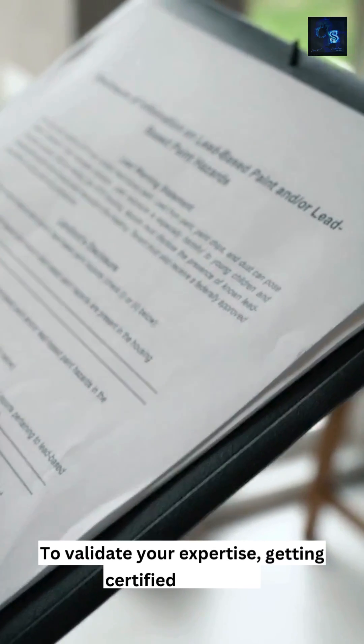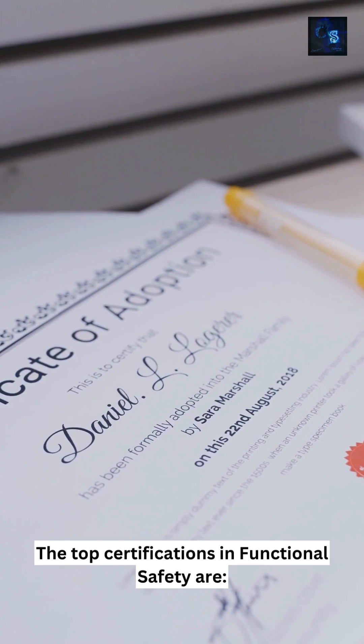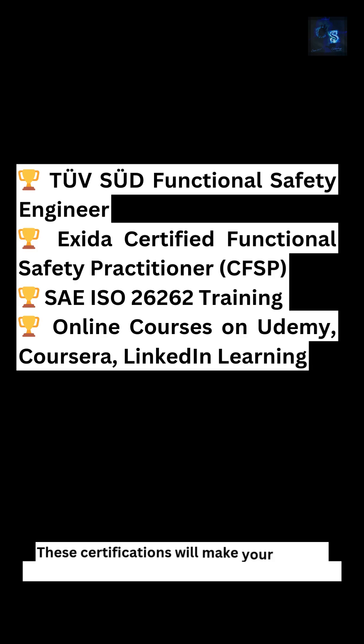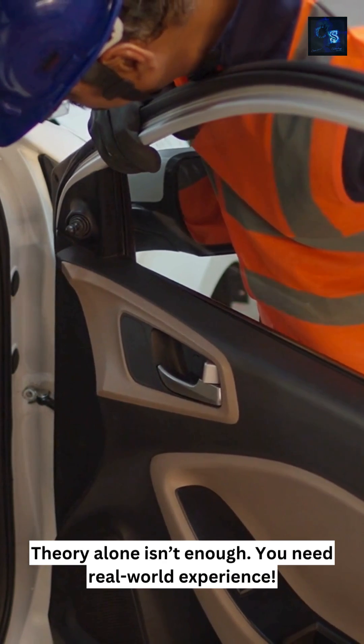To validate your expertise, getting certified is crucial. The top certifications in functional safety are shown here. These certifications will make your resume stand out and increase your job opportunities.